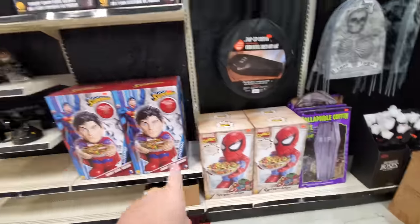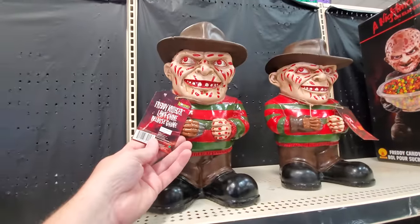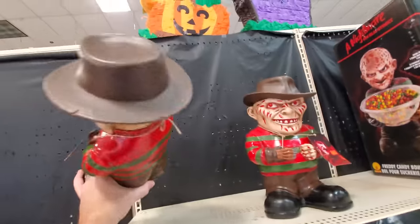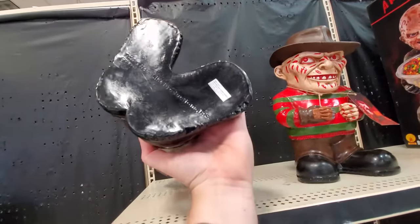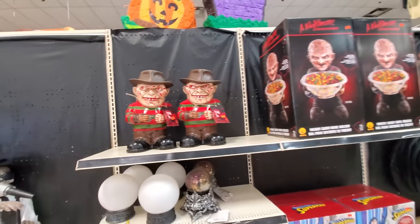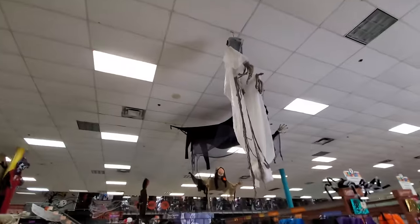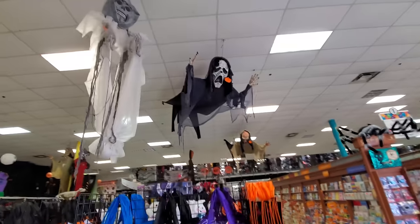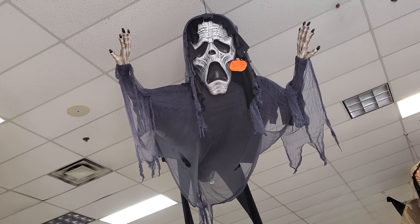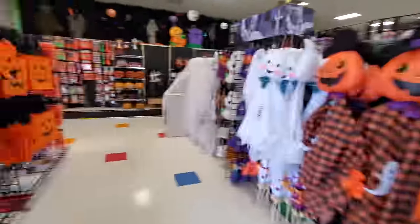And look — we got Spider-Man and Superman. There's some more Freddys. What the heck is this? A lawn gnome — a Freddy lawn gnome! That is pretty amazing. New Line Productions. Not the best looking Freddy thing, but it's pretty good looking for a lawn gnome. Trick or treat bags. Here's these hanging things up here — look at this giant one right here, that is pretty awesome. That's only 70 bucks, too — actually not a bad price for something like that.